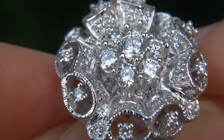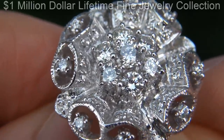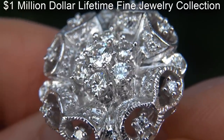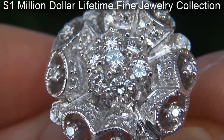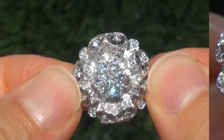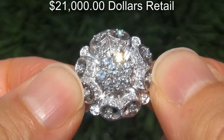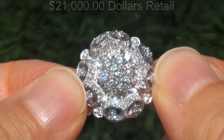This custom made designer pair of earrings come to us from a local consignor who asked for our assistance in selling her $1 million lifetime jewelry collection due to difficult personal and financial times. Our consignor originally paid over $21,000 retail and is hopeful to recover at least $16,000.